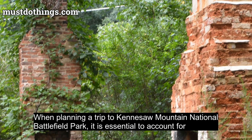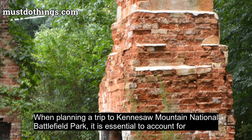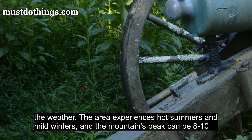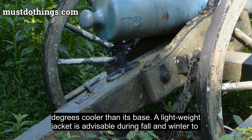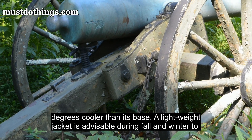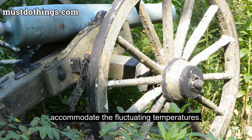When planning a trip to Kennesaw Mountain National Battlefield Park, it is essential to account for the weather. The area experiences hot summers and mild winters, and the mountain's peak can be 8 to 10 degrees cooler than its base. A lightweight jacket is advisable during fall and winter to accommodate the fluctuating temperatures.